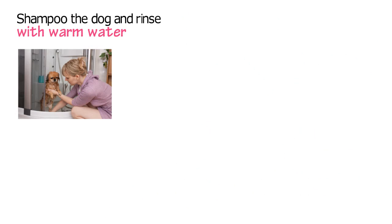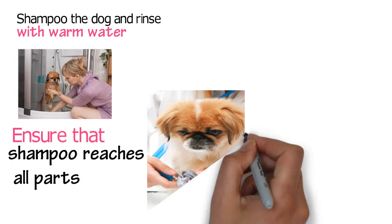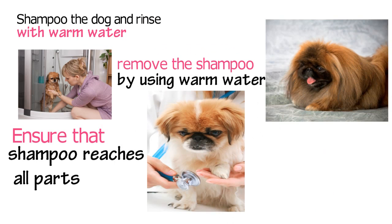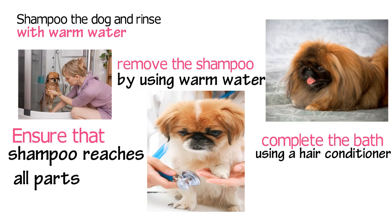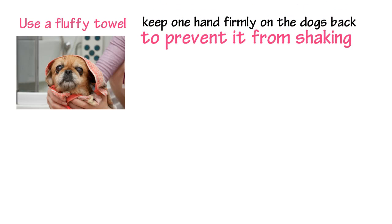Work from the top to the bottom to ensure that the shampoo reaches all parts of the body. Once the dog is clean, remove the shampoo using warm water. You may complete the bath by using hair conditioner for dogs. Use a fluffy towel to dry the dog. As you do this, remember to keep one hand firmly on the dog's back to prevent it from shaking.